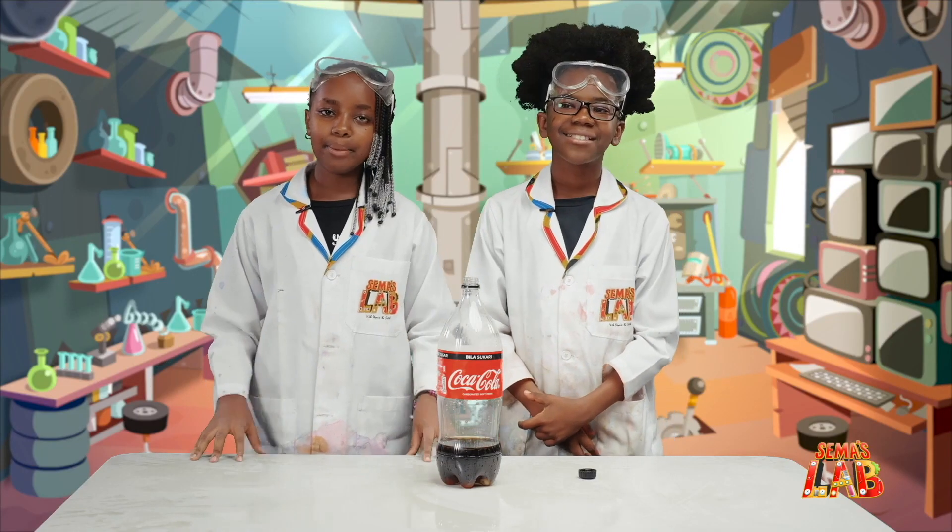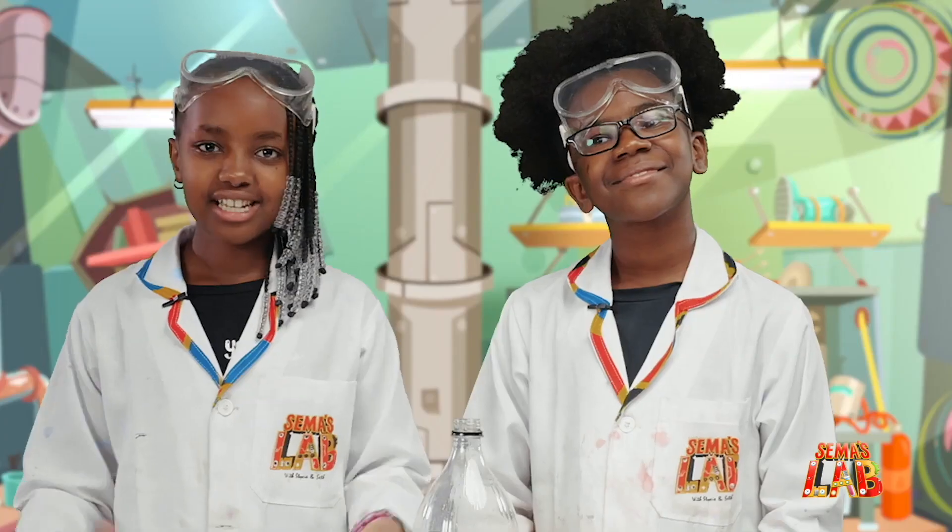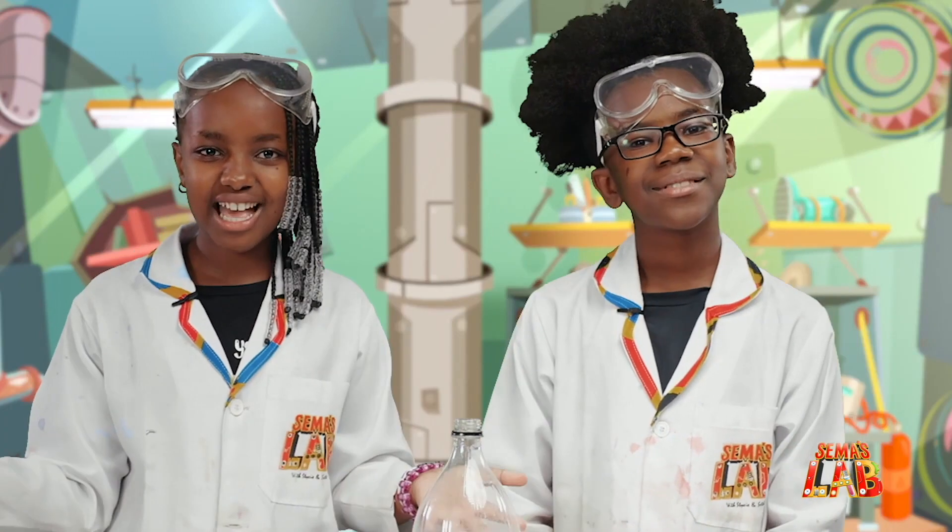We really love this experiment, and I hope you guys do it at home — but make sure you do it somewhere where you can clean up, because this is really messy, but it's worth it. And tag us: hashtag Sema's Lab.